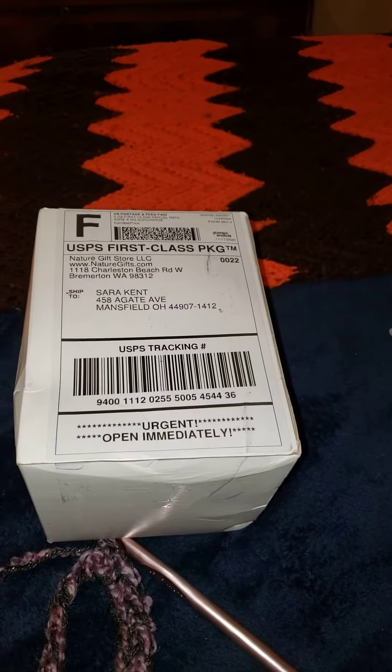I do not know what this is. It says 'urgent, open immediately.' He was supposed to just be sending me shells here. But if there's live animals, I want to get it open right away. I can't imagine there is, but I guess we'll be surprised either way.